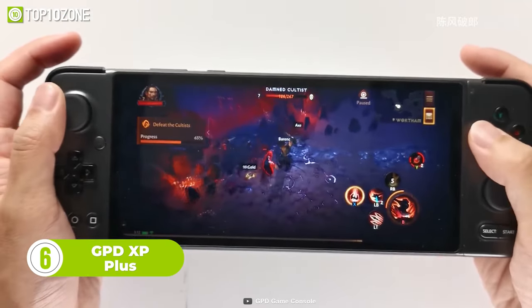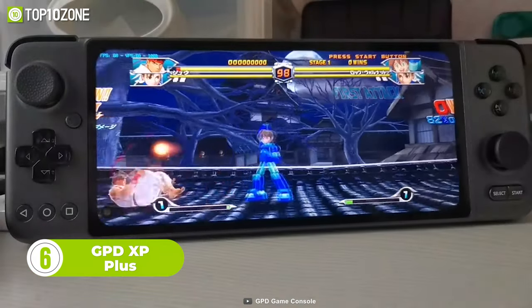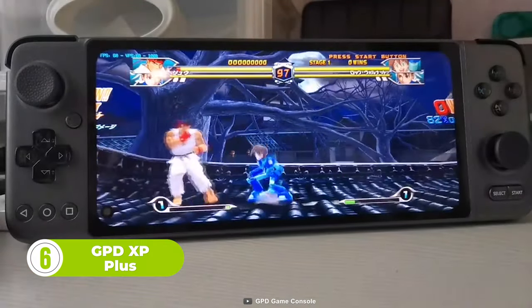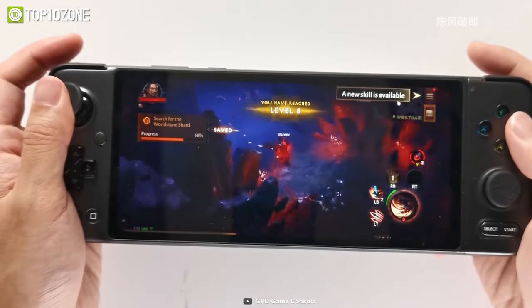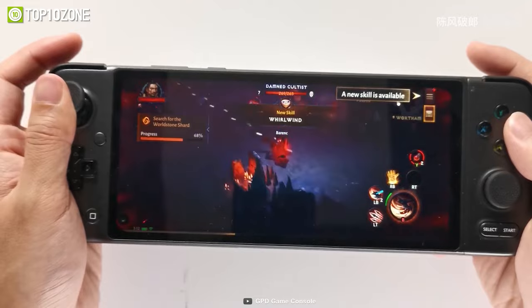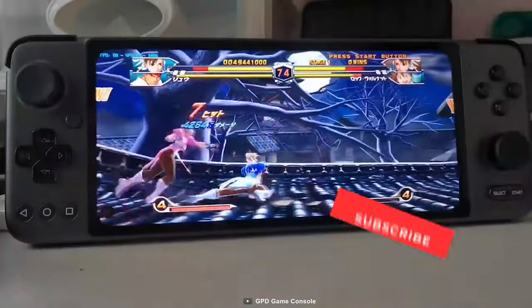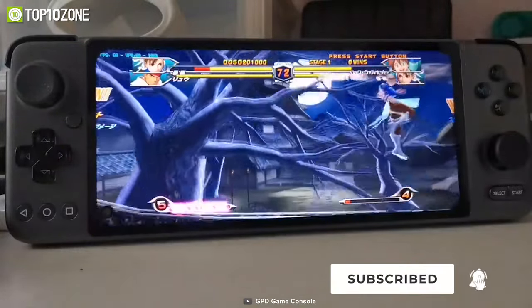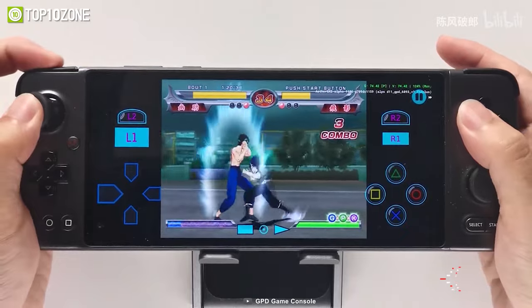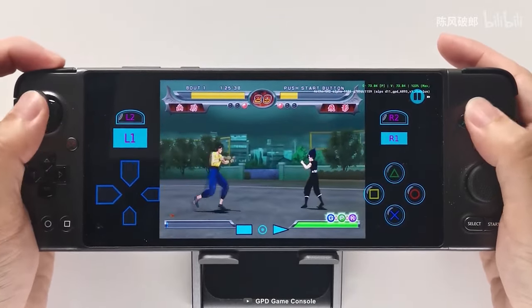Now we have another gaming PC from GPD, simply called the XP Plus. It's equipped with an octa-core MediaTek Dimensity 1200 chip that gives you an unrivaled performance every time. The 6GB of RAM and ultra-fast 128GB flash memory add extra benefit to load and play high-spec games. Its most unique feature has to be the modular controller design, which allows you to switch between an Xbox controller, an FPS controller, and a MOBA controller module.